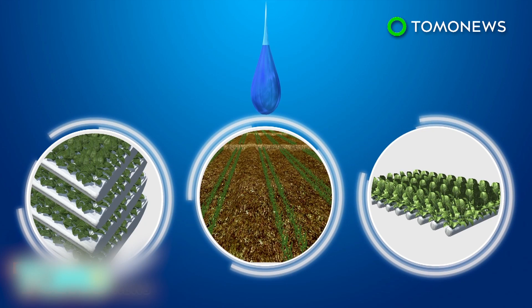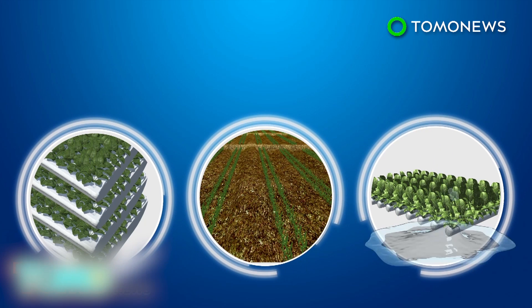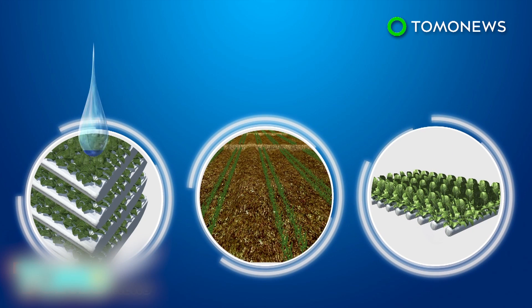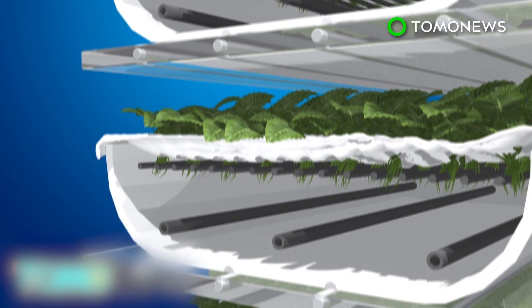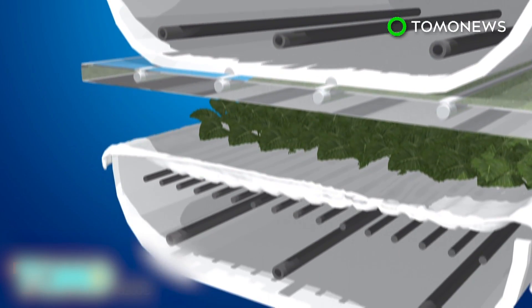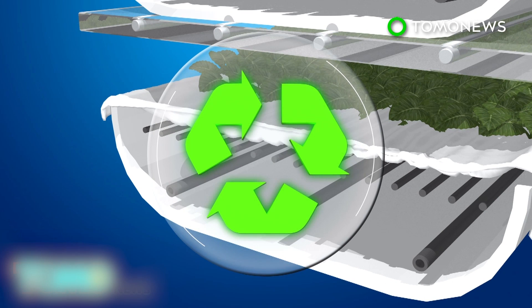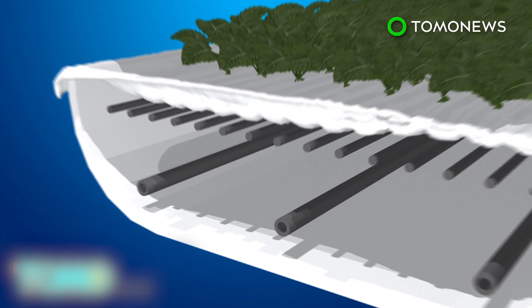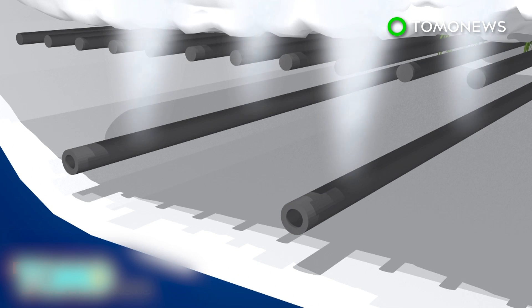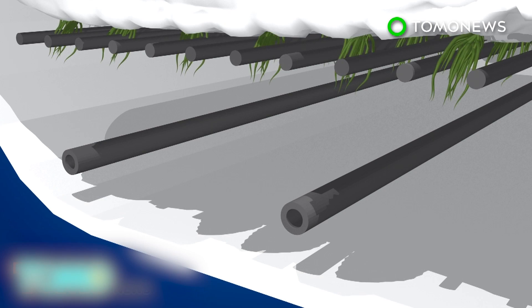The facility houses an efficient aeroponic vertical farm system that uses 95 percent less water than conventional commercial field farms and 40 percent less than hydroponic farms. The farms use no sunlight or soil. Instead, the plants are housed on shelves and sprout out of a cloth medium made of post-consumer recycled plastic. Each cloth takes 24 plastic water bottles out of the waste stream. An aeroponic system mists the plant's roots with water, nutrients, and oxygen, and the closed system allows the farm to use less water.